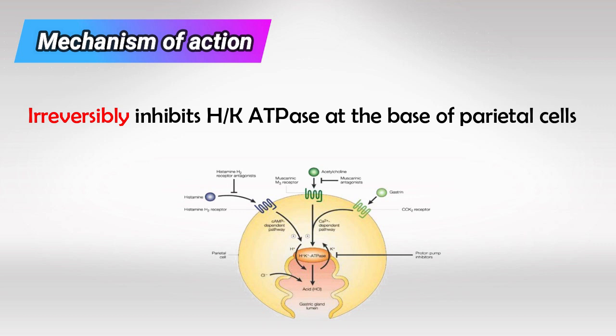This effect is permanent and will last the entire parietal cell's life. So the acidity of the stomach will stay low until new parietal cells develop.